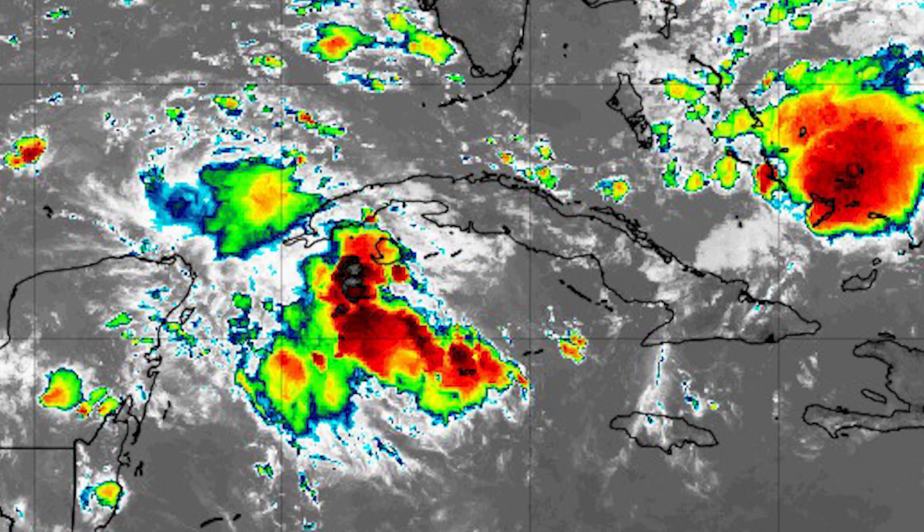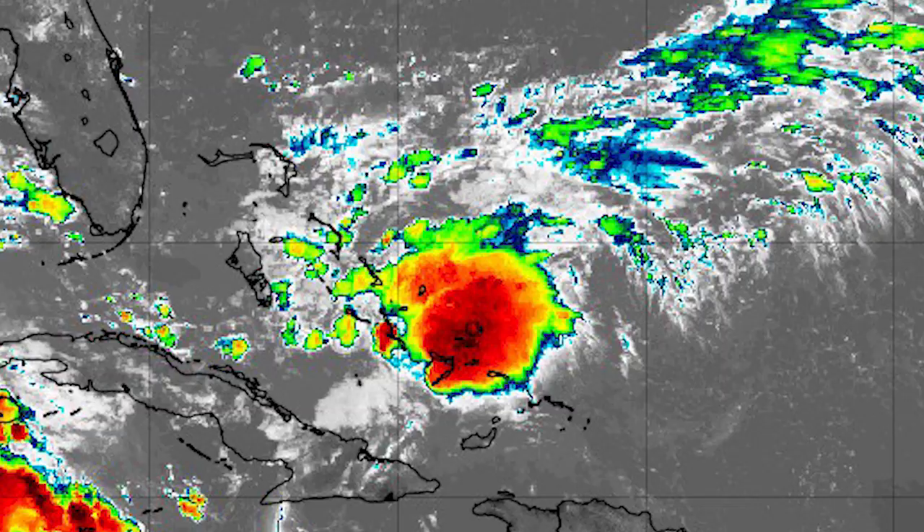Now let's get right into things. We're looking at satellite imagery here and you can see just in between Cuba and the Yucatan Peninsula — that's right about where our low pressure system is. That's where our potential future tropical depression, or it might just stay a disturbance, is located right now. Even if it just stays a disturbance, that doesn't mean you shouldn't pay attention to it, because it's still going to bring a lot of rain to wherever it impacts.